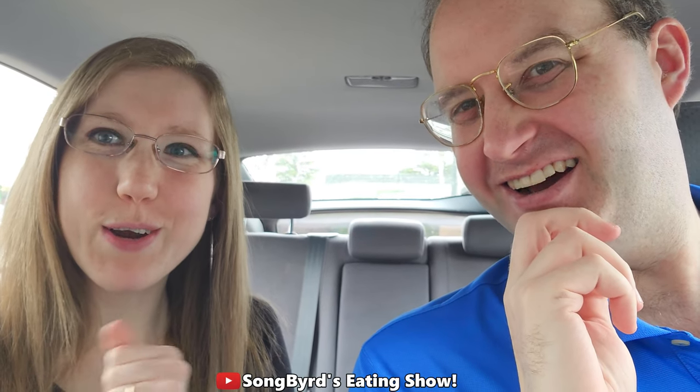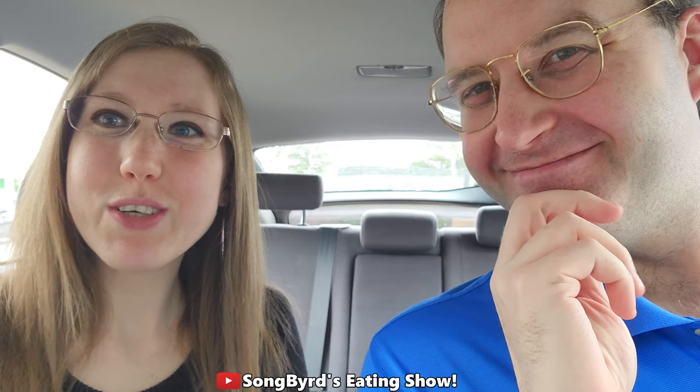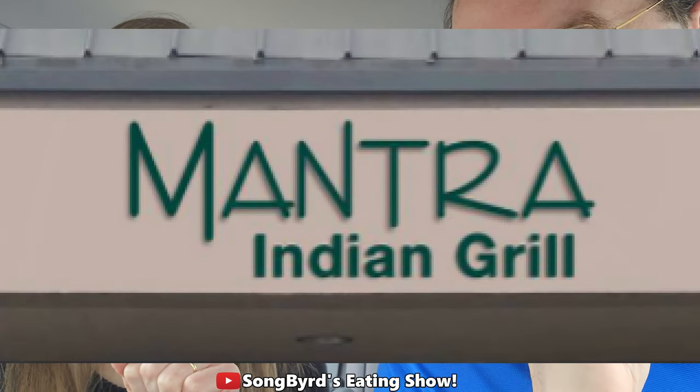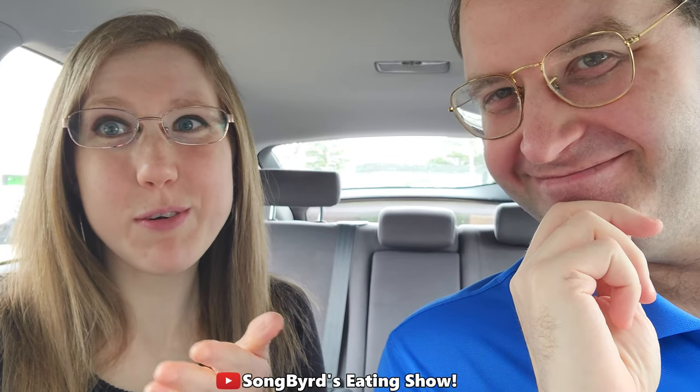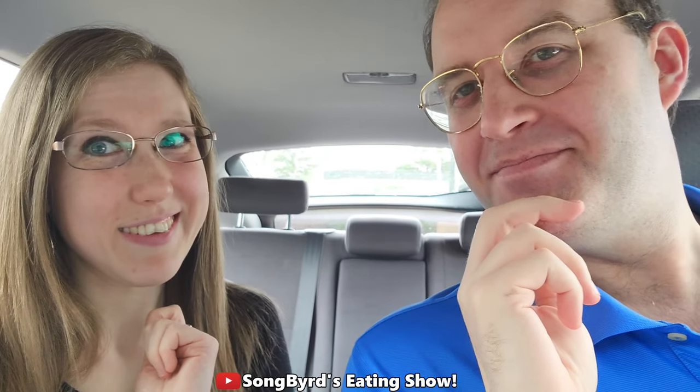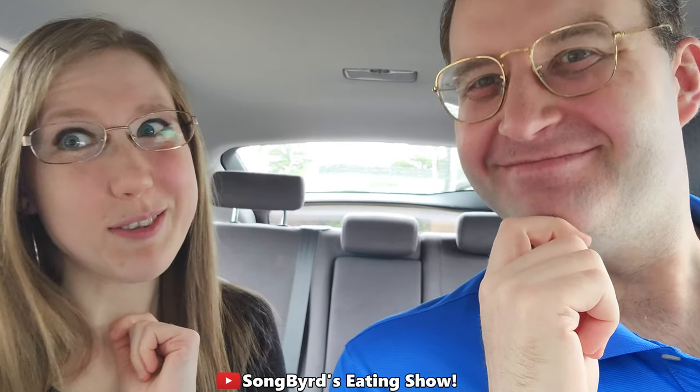Hi fellow birdies and welcome back to another edition of Songbirds Eating Show. In today's video we are going to be checking out a local Memphis restaurant called Mantra Indian Grill. They serve Indian food and we cannot wait to try it because we have definitely been having a craving for it lately. A lot of you guys have been asking us to do some Indian food, so let's go check it out.